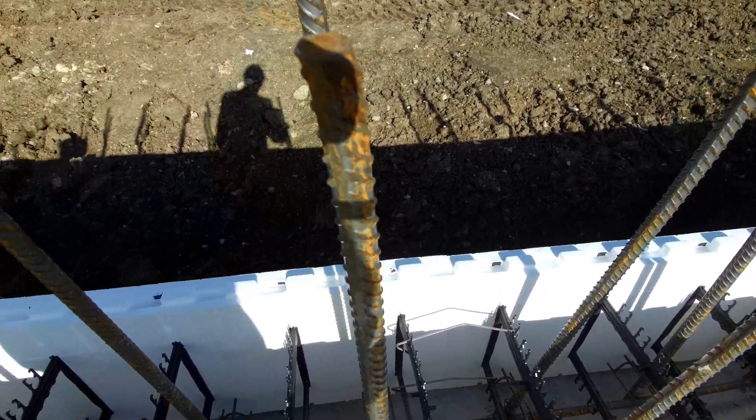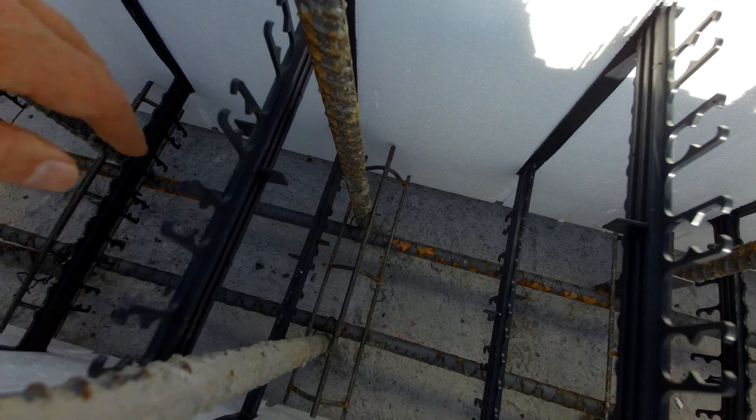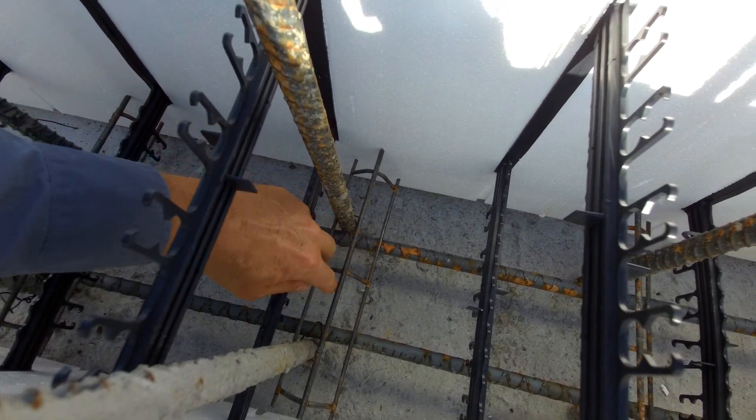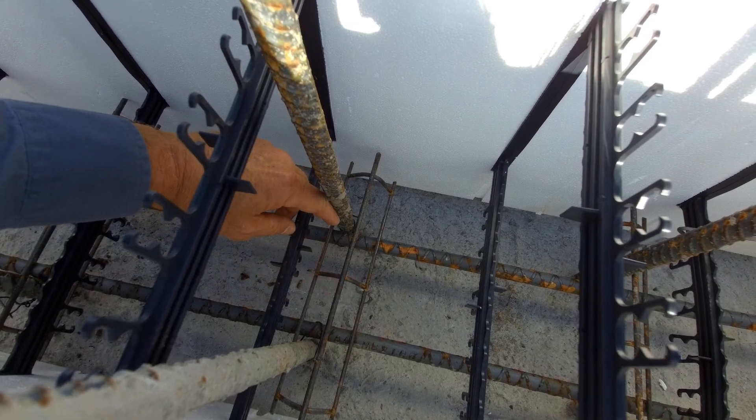But these guys have done one better. Take a look at this. This 12 inch part is this thing right here, and it is trapped and captured by the vertical rebar dowel.